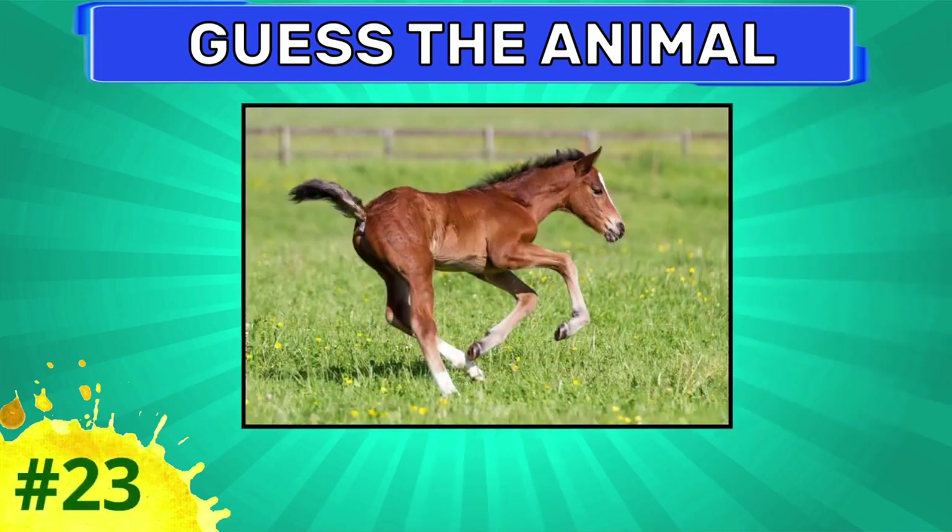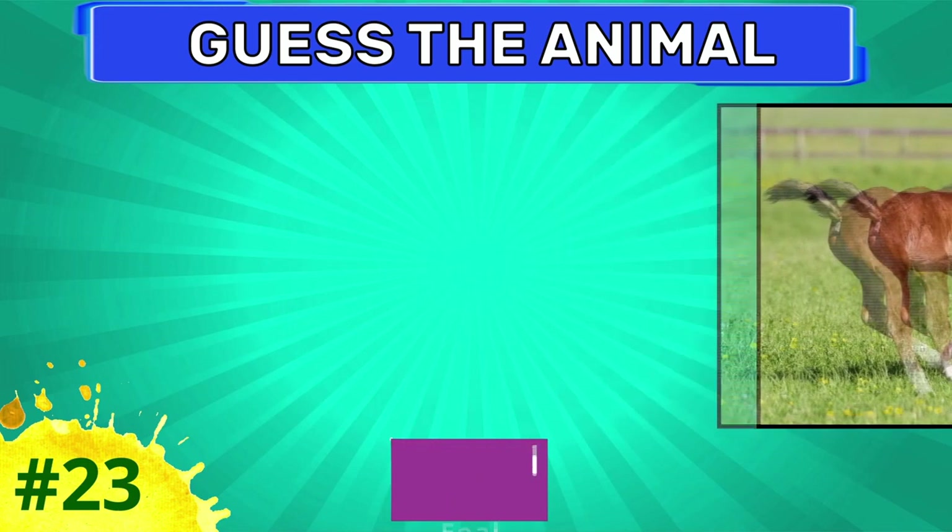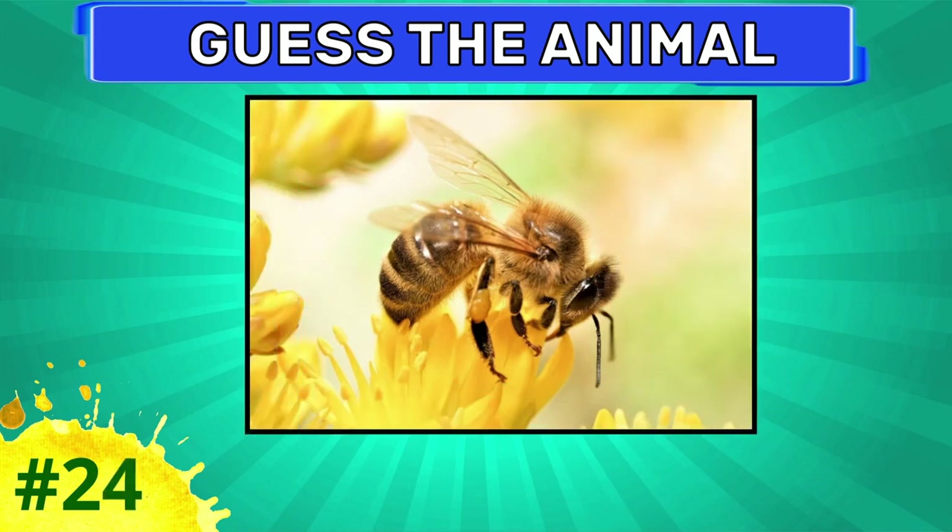Try to guess this animal. This one is fowl. Guess this one. This is bee.